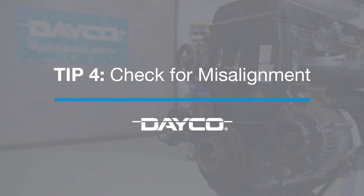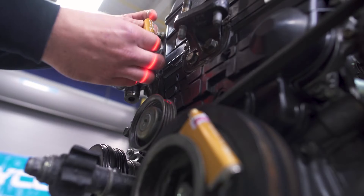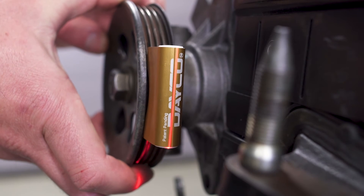For the fourth tip, let's talk misalignment — it's a big issue for belts. Always use a laser alignment tool to check your belt. An axial or angular misalignment may cause the noise.